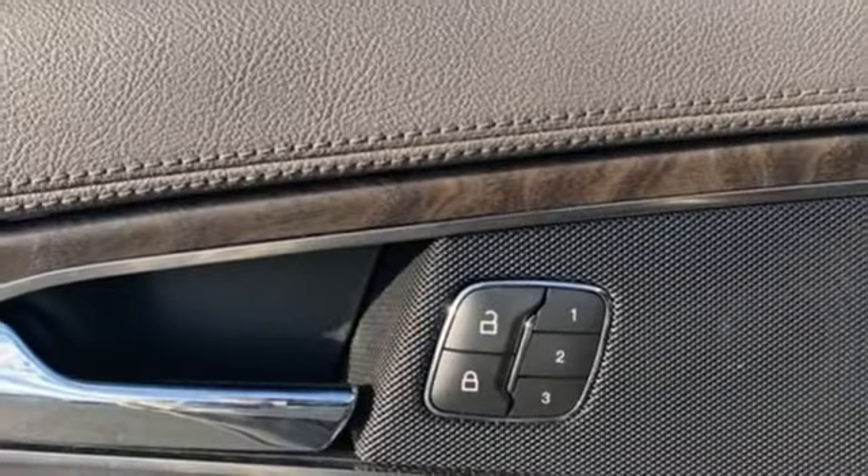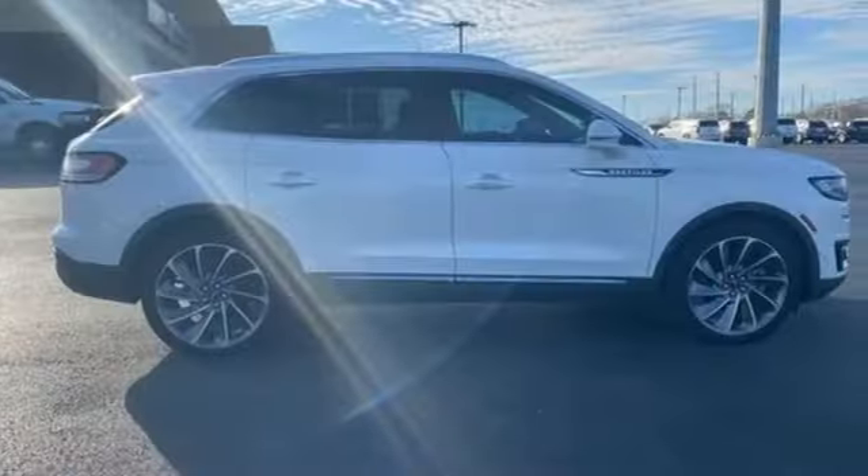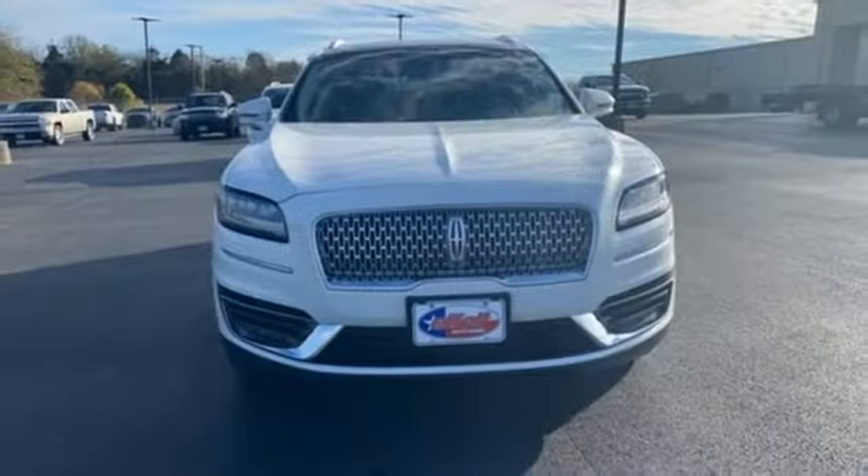Remote engine start smart device. Dual zone climate control. Rear parking sensors. And intercooled turbo inline four-cylinder engine.